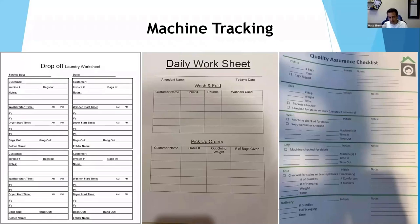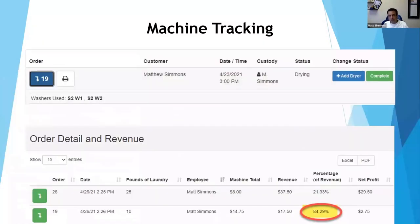These machine tracking forms are actually pretty fancy — most places tracking machines are doing it on spiral notebooks and then paying their manager to decipher it all. What we did in our software is automatic machine tracking. You can see it just says 'add dryer, add washer,' it already knows which employee it is, and the software is cloud-based so you can access it anywhere. As the owner, you can see the machine tracking results — on order number 19, a $17 order where the employee spent $15. That percentage is way too high; they spent too much for the size of that order. Rather than digging through pages of notes, we can easily see if they're using the right amount of machines for that size order.